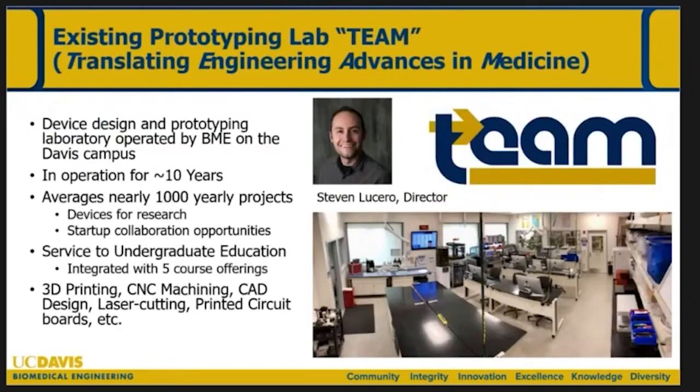The TEAM lab — Translating Engineering Advances in Medicine — is a prototyping lab that has been present on the Davis campus for almost 10 years. Steven Lucero is the director. It's a very active and busy place with about a thousand yearly projects involving 3D printing, laser cutting, and a few other modalities.